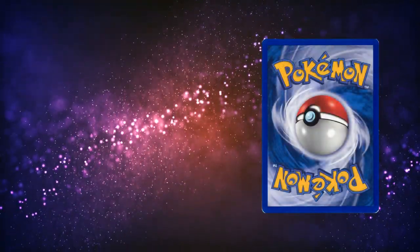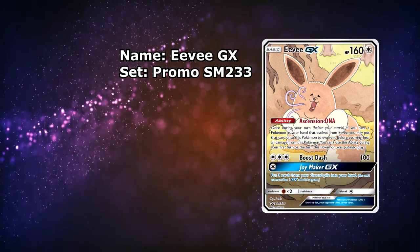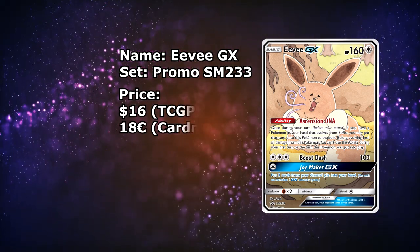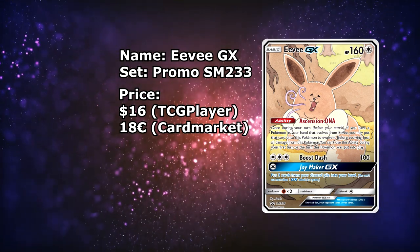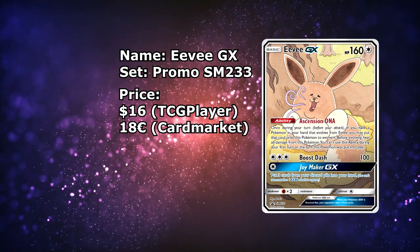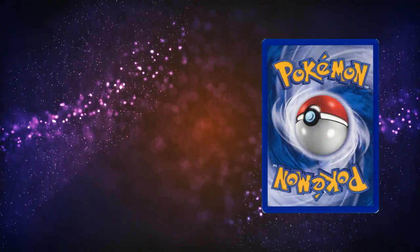And if you're buying the Umbreon, you might need an Eevee for your collection as well. So here we have this goofy looking Eevee GX, currently available for around $15 to $16 depending on the shipping fees. I actually have two of those cards and I love how goofy they look. Over on the European side, this card is available for around €18.